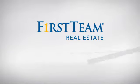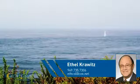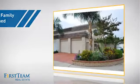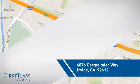At First Team Real Estate, you'll find just the right home for you. This video is brought to you by your real estate agent, Ethel. This detached home is a great choice for families who want the privacy of their very own lot, and it's located in the Irvine area.